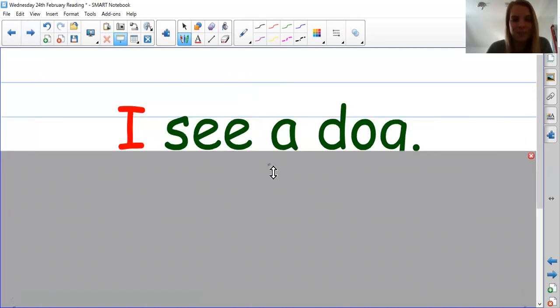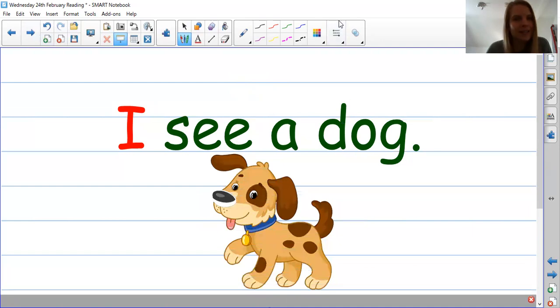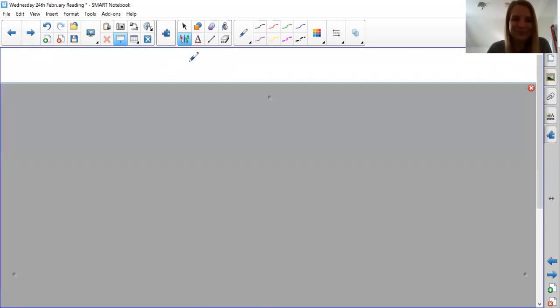Next one. Ready? Here we go. I wonder what this sentence is about. What's this word? I. Brilliant. Special friends here. S-E-C. I see a dog. Brilliant. I see a dog. Your turn. Brilliant. Well done. And the picture down here gives us a clue. Fantastic.